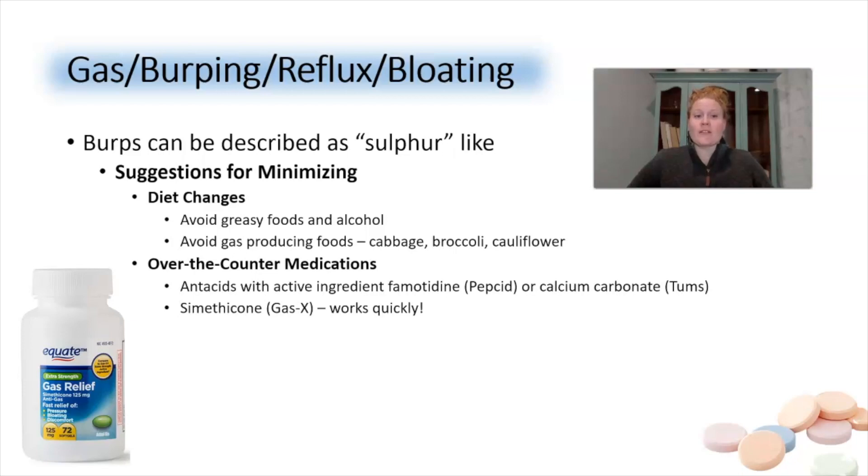The second set of side effects: gas — out of both ends — burping, reflux, and bloating. The burps can often be described as sulfur-like. To minimize these, avoid greasy foods, alcohol, and gas-producing foods such as cabbage, broccoli, and cauliflower. Over-the-counter options include antacids with the active ingredient famotidine (like Pepcid) and calcium carbonate (Tums). If those don't work, try simethicone, which is Gas-X — it typically works quickly and effectively.